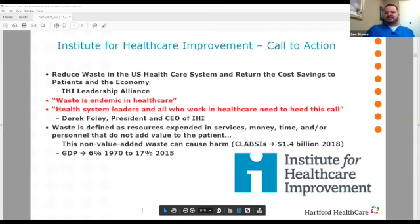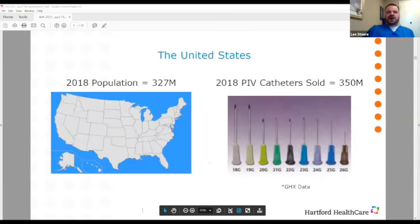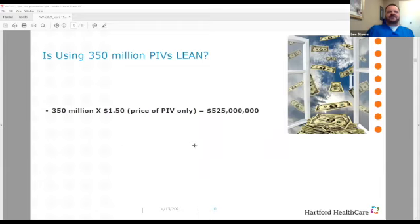CLABSI alone represents $1.4 billion spent in 2018. Looking at peripheral IV catheter insertions: in 2018, the U.S. census was 327 million people, yet more catheters were sold to healthcare institutions than there are people in the United States. Taking 350 million peripheral IVs at a conservative price of $1.50 per catheter, we're spending $525 million per year just on the catheters. At an average cost of a PIV insertion of $28, that's $9.8 billion spent just on peripheral IV insertions.